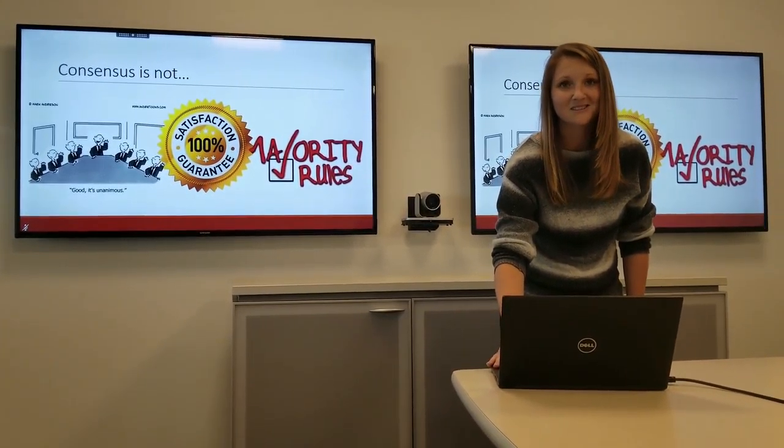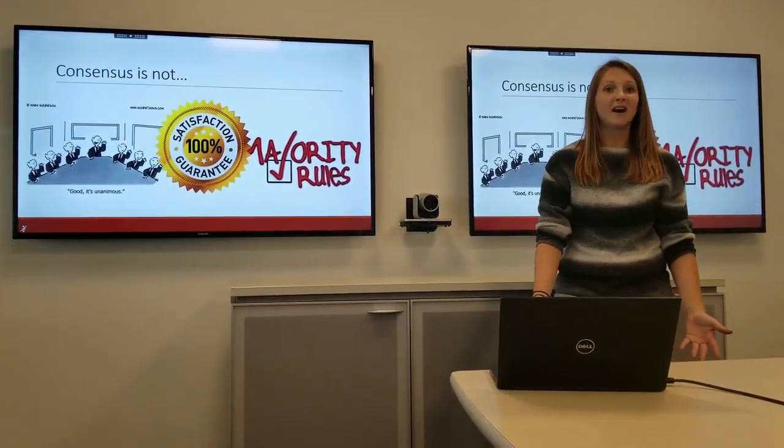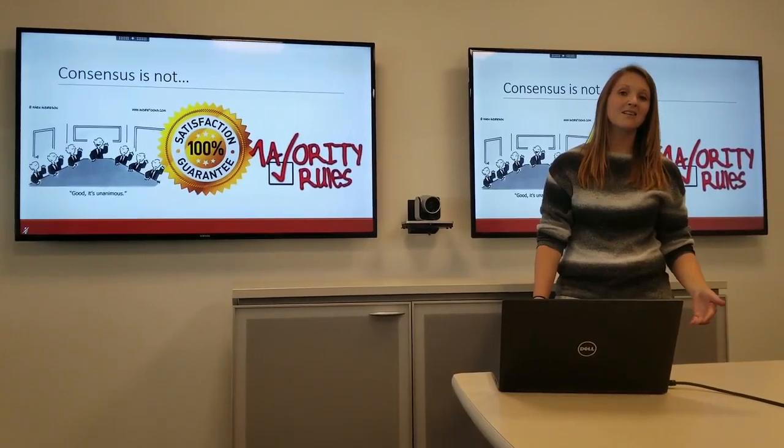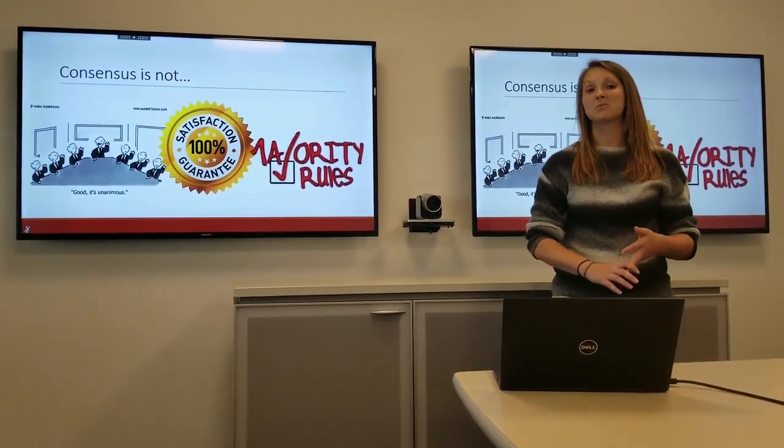It's also important to understand that consensus is not 100% satisfaction of the team. Not everyone is going to love the decisions being made, but like I said before, they just have to be able to support it.